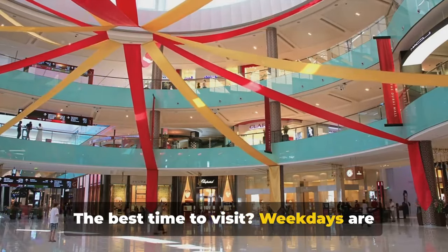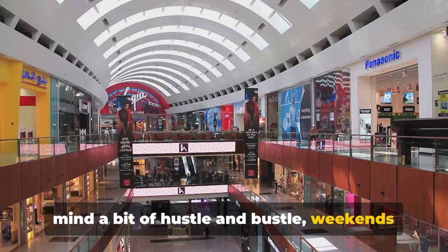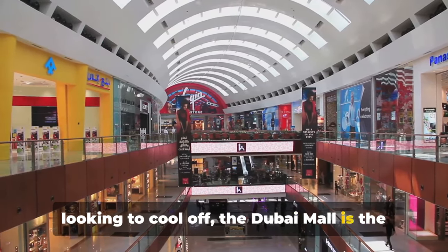The best time to visit? Weekdays are generally less crowded, but if you don't mind a bit of hustle and bustle, weekends bring a different kind of energy. So whether you're a shopaholic or just looking to cool off, the Dubai Mall is the place to be.